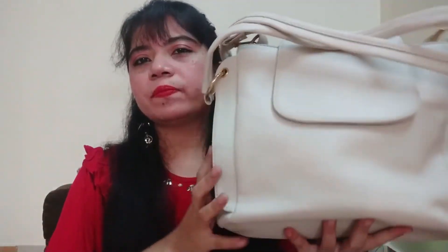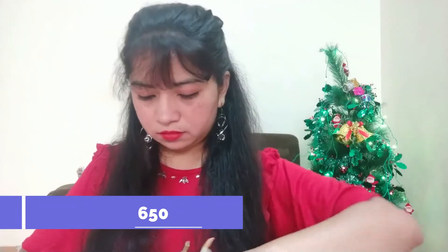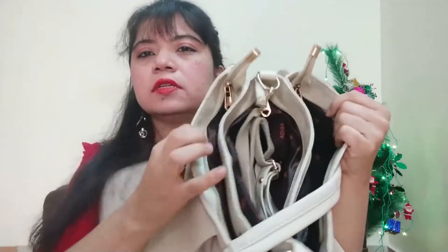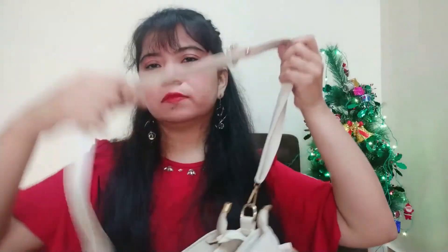My last bag is also very good and very affordable. It also comes in many colors. The belt is like this, and it has three compartments. A large belt is also provided, so you can also use it as a sling bag. There were many colors available, and this bag is also very affordable.